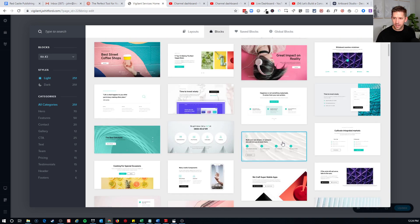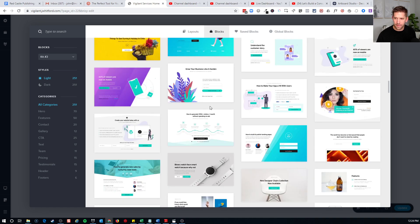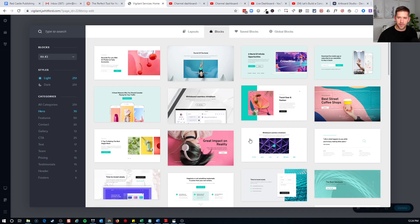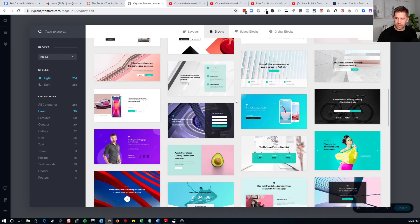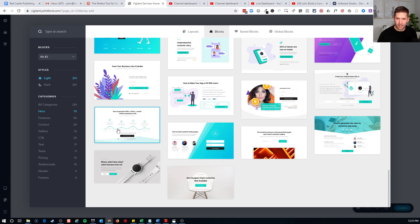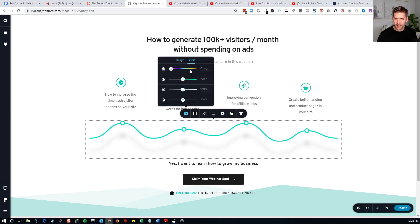I want to build out a hero homepage for my new client. Let's find something that's going to look about right. We can drop it down by categories: hero sections, feature sections, contact gallery, testimonials, pricing, et cetera. Let's start with the hero section to help me focus in on what I really want to do here. I'm going to choose this one — really nice looking icons here. This shadow is probably just the image. It looks really nice, a beautiful homepage.